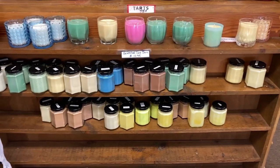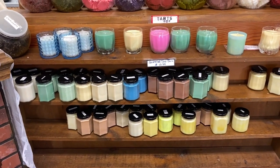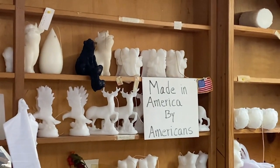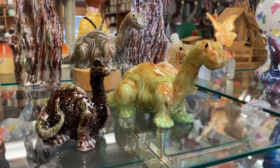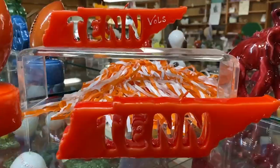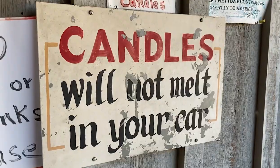These are the only normal candles I've seen in the whole place. I did not pick up a candle, but it is good to know that they will not melt in your car. What a cool store — I wasn't expecting that to be so cool.